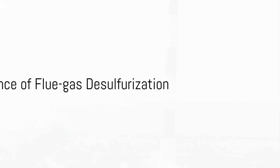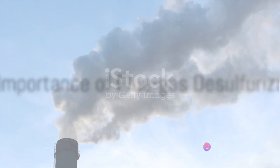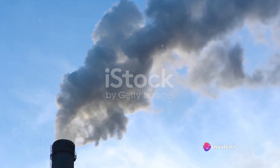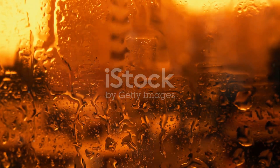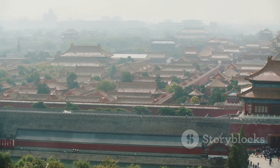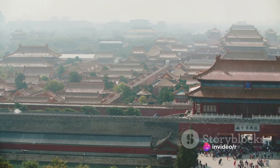Now imagine a world without FGD systems. Power plants would continue to spew sulfur emissions unabated into our atmosphere. This would lead to an increase in acid rain, causing damage to our water bodies, soil and infrastructure — not to mention the detrimental effects on our health due to poor air quality.